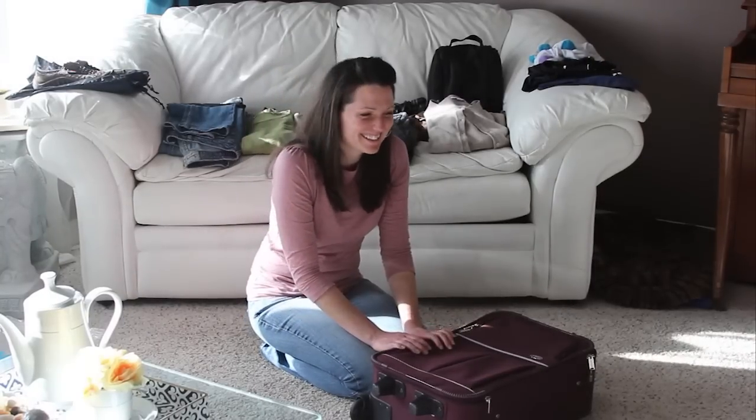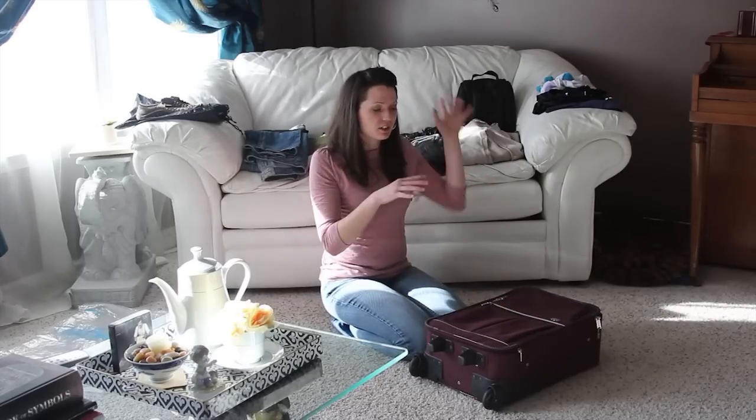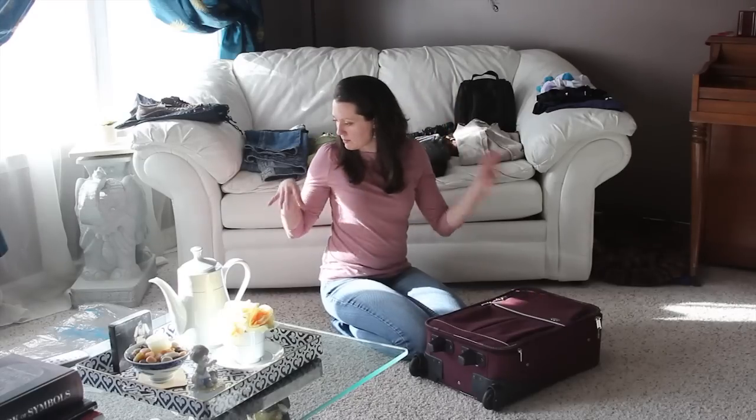I've been watching a million packing videos on YouTube and everybody has all these great ideas about folding and rolling and pack stuffing and maxing. So I thought I would run my own little experiment — I've got a suitcase and some clothes.